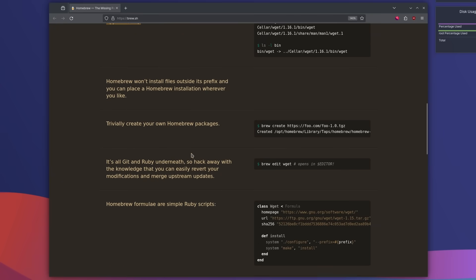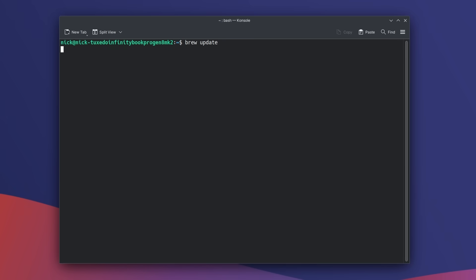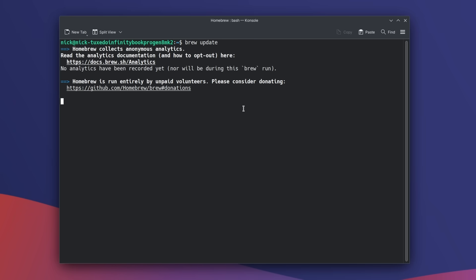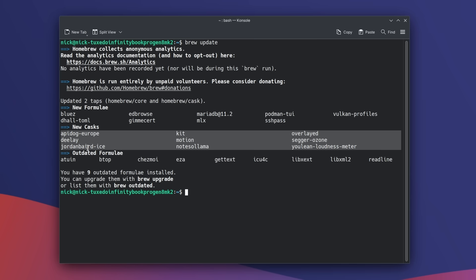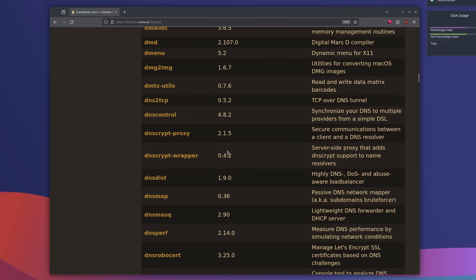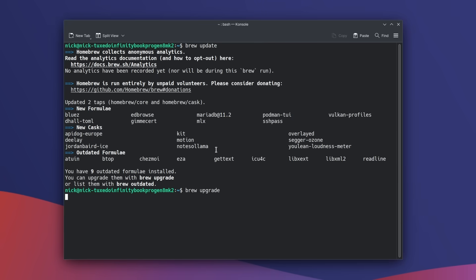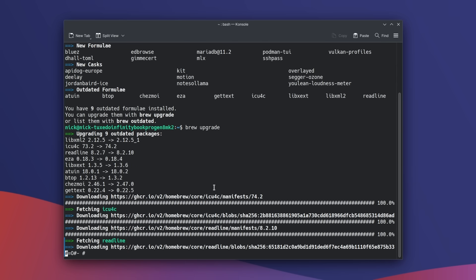Our first recommendation is Homebrew. It's sort of a prerequisite for this video to get many command line utilities your distro might not have packaged. It's really well known on macOS, but for Linux it's also a great package manager to install command line programs without adding tons of external repos. You can install it quickly with one command, then get basically any terminal utility by running brew install followed by the tool name.